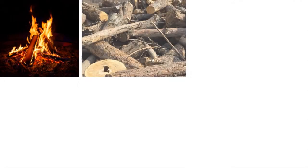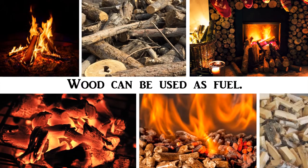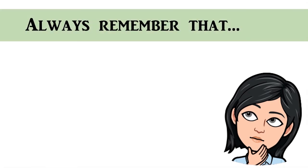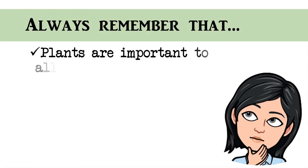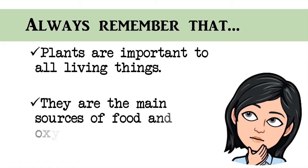Besides that, wood can be used as fuel. When wood is burned, heat is released. We can cook or keep ourselves warm by burning wood. We should always remember that plants are important to all living things. They are the main sources of food and oxygen.